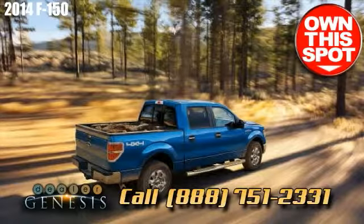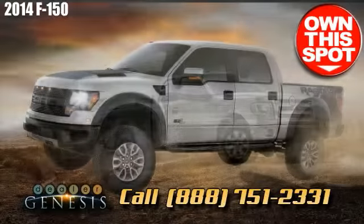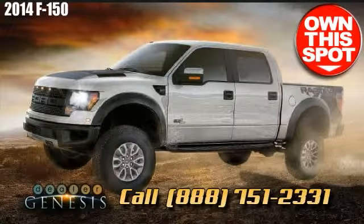Enjoy a drive in the new Ford F-150 right away. We're the Laredo, Texas facility, specializing in new and pre-owned Ford trucks, cars, and SUVs in the South Texas area.